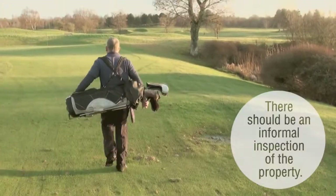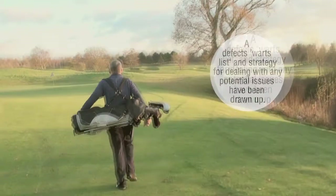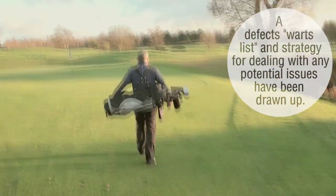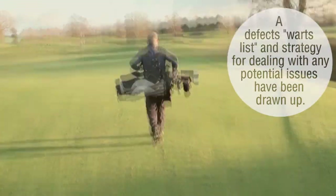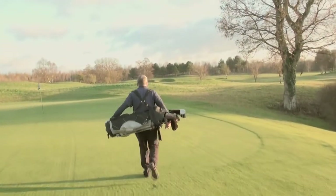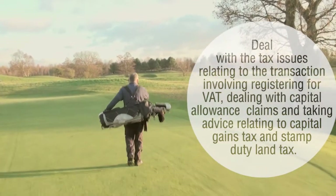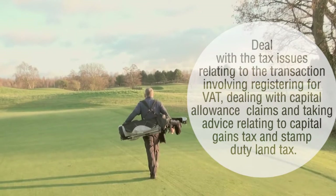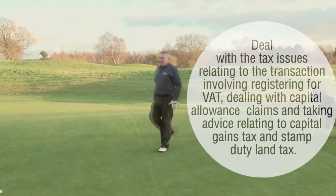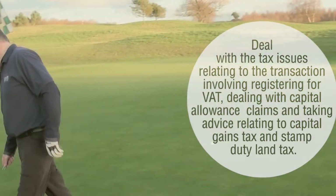Third, there should be an informal inspection of the property. Fourth, a defects list and strategy for dealing with any potential issues should be drawn up. Fifth, deal with the tax issues relating to the transaction, involving registering for VAT, dealing with capital allowance claims, and taking advice relating to capital gains tax and stamp duty land tax.